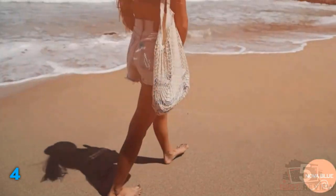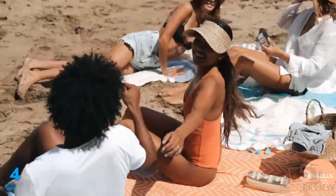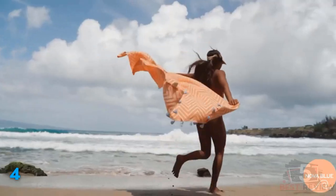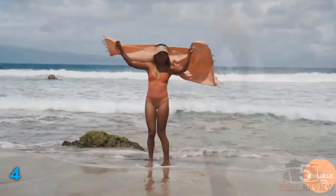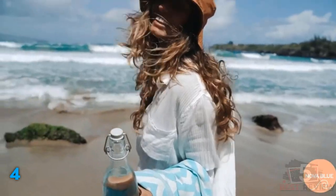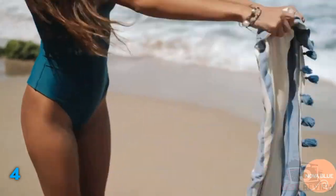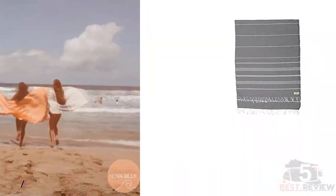They're made from 100% Turkish cotton and each measures 69 inches long by 37 inches wide, making them perfect compact beach towels that roll up neatly in a suitcase or backpack. Because the fibers are tightly woven, they resist sand and dry quickly. They're available in several colors, all Oeko-Tex certified dyes. They should be machine washed on a gentle cycle and air dried or tumble dried on low.